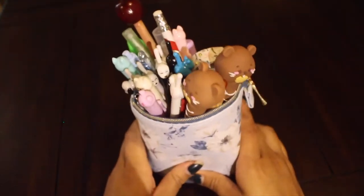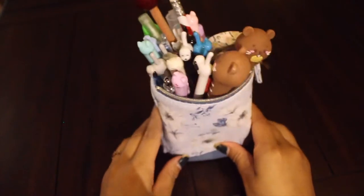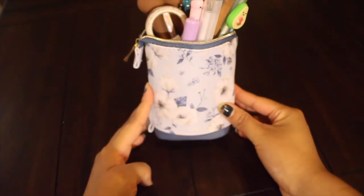Hello everybody, today we'll be looking at what's inside my stationery pencil pouch. Hoy vamos a estar mirando lo que yo tengo adentro de mi bolso de lápiz.